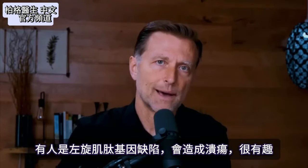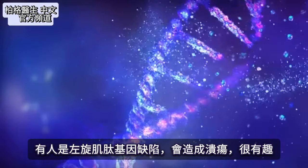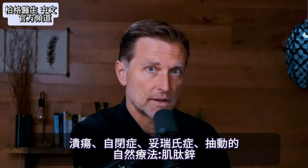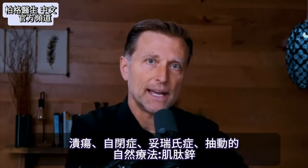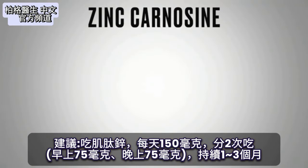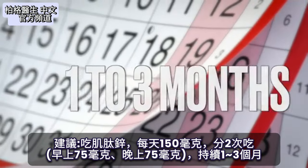There are interesting things about L-carnosine from a genetic standpoint. A certain type of genetic defect via polymorphism can put a person at risk for getting an ulcer. If someone has an ulcer, autism, Tourette's, or any tics, I would also recommend zinc carnosine. The recommended dose is about 150 milligrams per day, broken into two doses — 75 milligrams in the morning and 75 milligrams in the evening — taken for about one to three months.